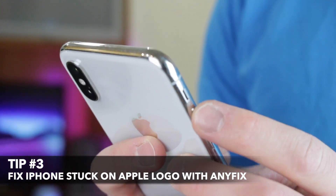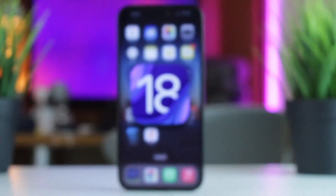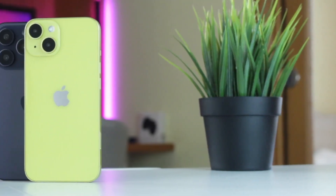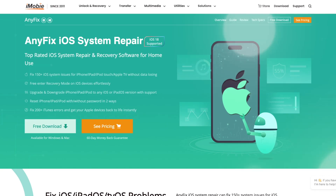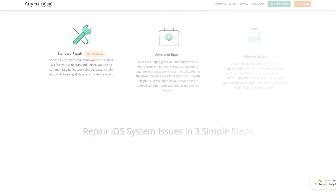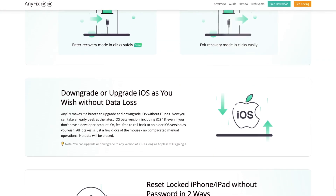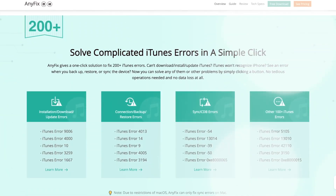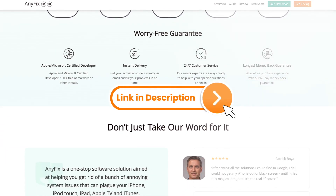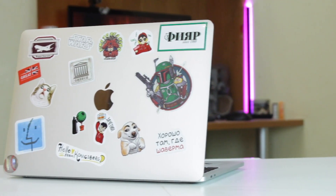Last but not least, the third option — considered the top way to fix your iPhone stuck on the Apple logo during setup, restart, or while updating to iOS 18 — is to use AnyFix utility. AnyFix is a powerful software that addresses more than 150 iOS system issues without data loss, including iPhone stuck on the Apple logo during setup, restart, updating to iOS 18, and many others. Simply download and install AnyFix for free on your PC or Mac via the link in the description.